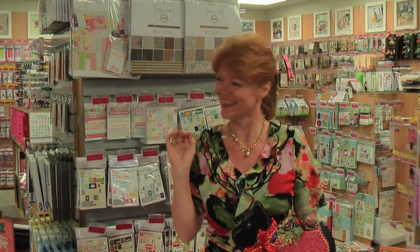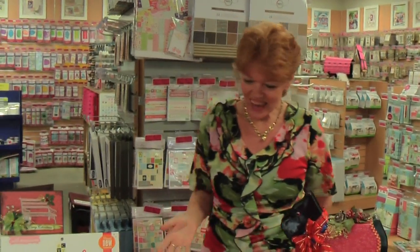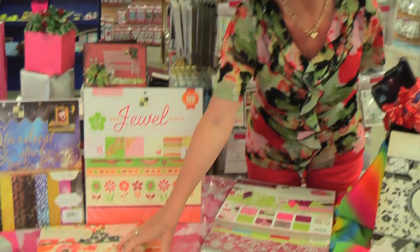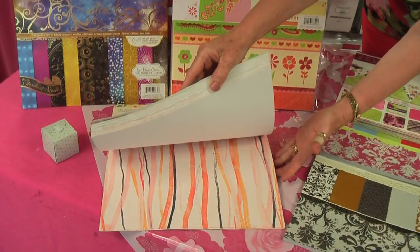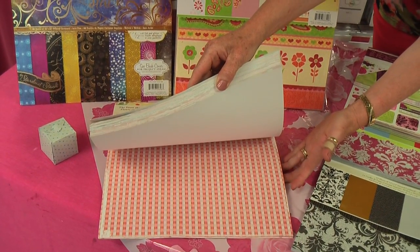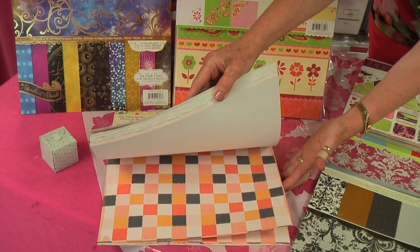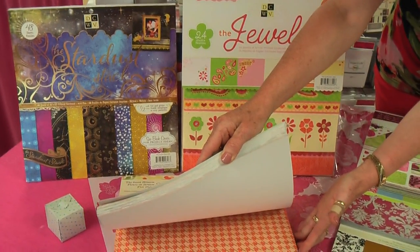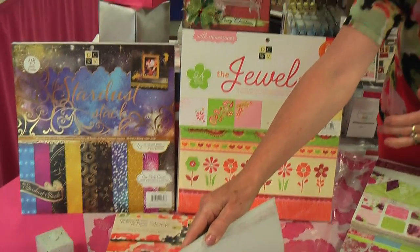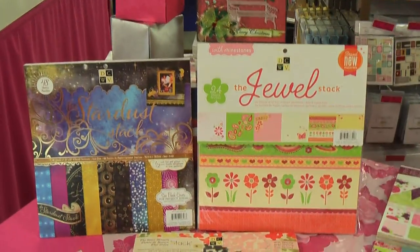Good morning, welcome to Scotty Krauss and the 12 Days of Christmas. We are at day 5, counting up, not down. Today we have Die Cuts with a View - these amazing 12x12 pads with beautiful papers, absolutely stunning, huge range of them. They're really cool ones and they're on a really cool special along with our 12 Days of Christmas music, which we're all dancing to.